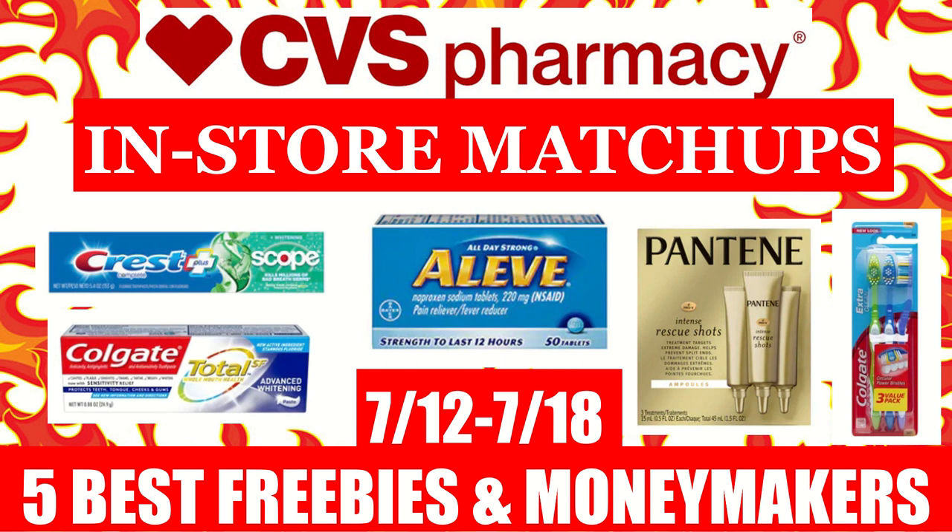Make sure that you also check out your CVS app every day because it is the last week of the Extra Care Extra Thanks program that CVS is hosting, where every morning they upload a new freebie coupon to your CVS app so that you can get a free item in-store.